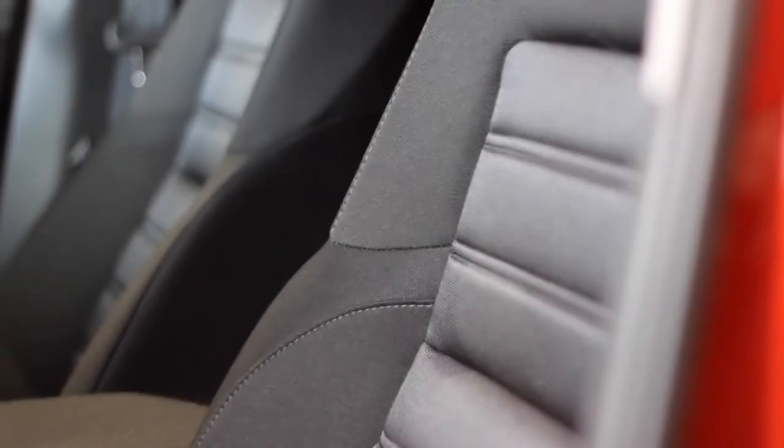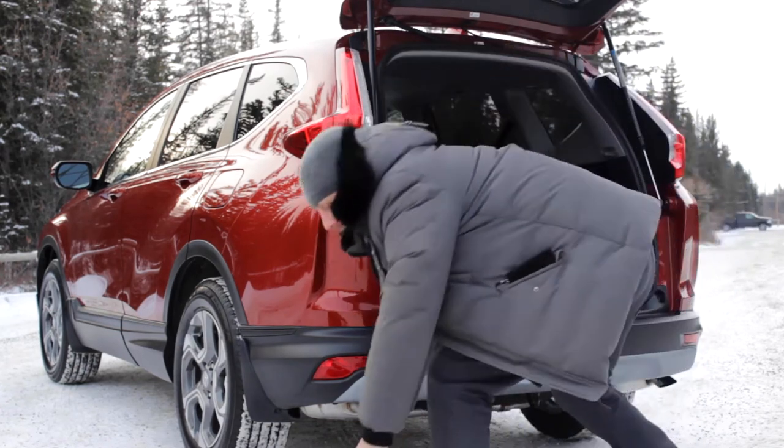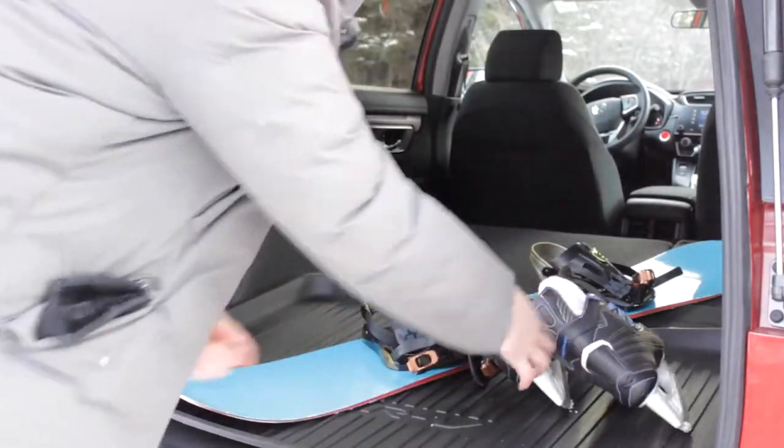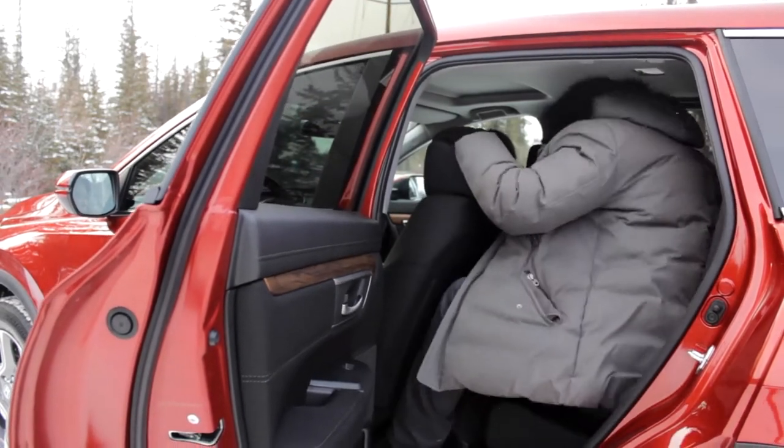The interior is no less accommodating to the savvy driver. With increased volumes for both cargo and passenger space, especially for rear legroom and headroom, the CR-V offers limitless capability for cargo.